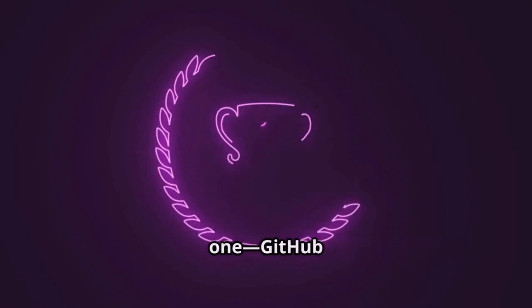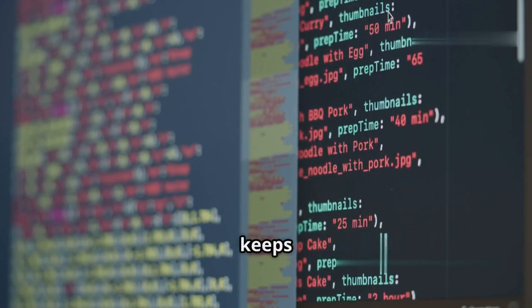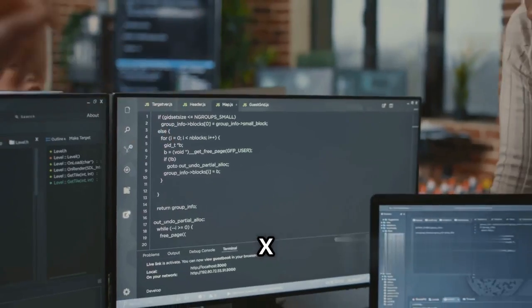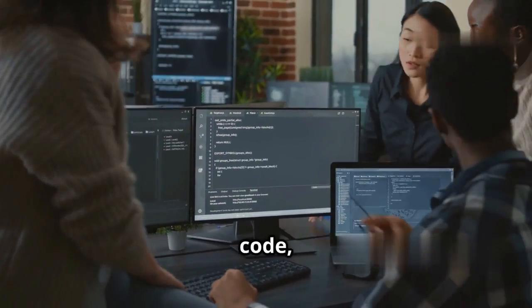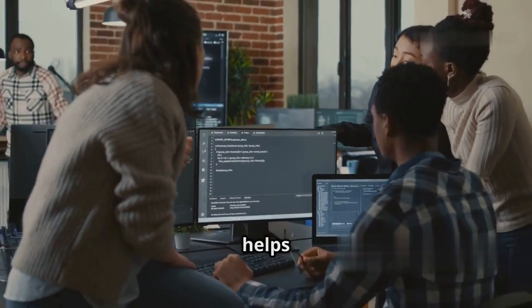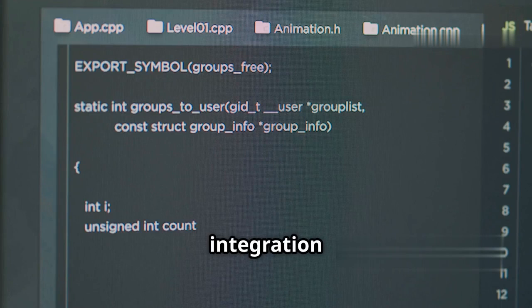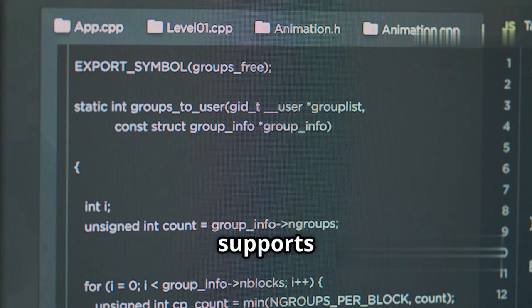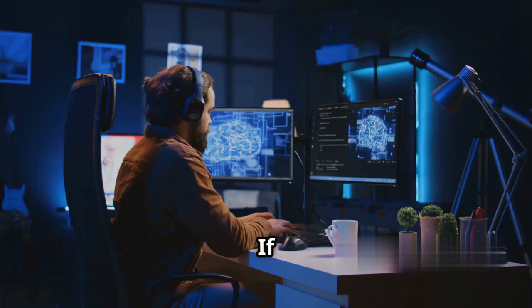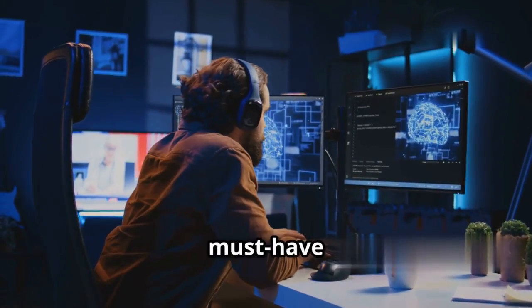And finally, taking the top spot at number 1, GitHub Copilot X. It's fast, smart, and it keeps getting better. Copilot X doesn't just autocomplete code. It chats with you, explains code, writes tests, and even helps you debug all inside VS Code. The integration is seamless, the suggestions are impressively accurate, and it supports all the latest frameworks. If you want an AI assistant that genuinely feels like a copilot, this is a must-have for 2025.